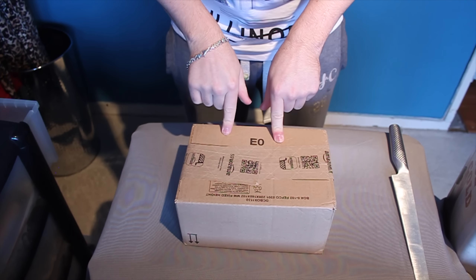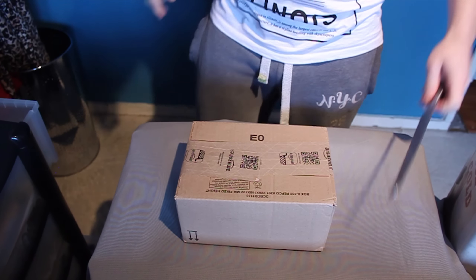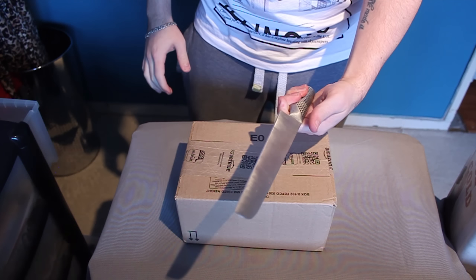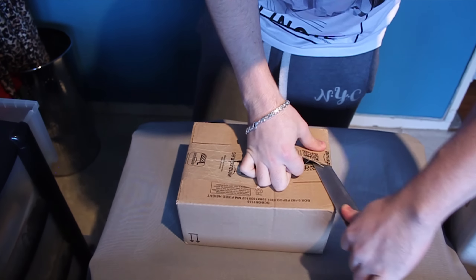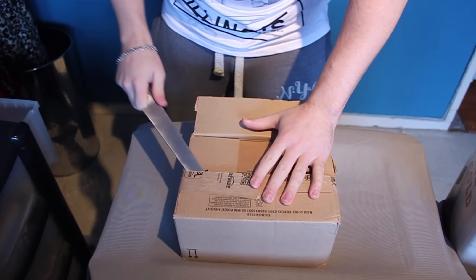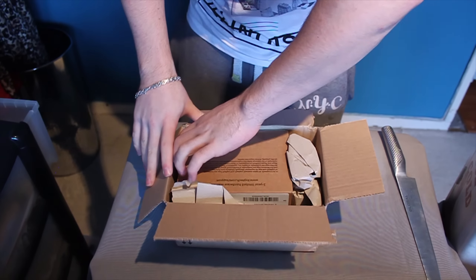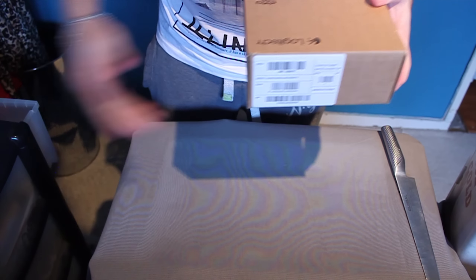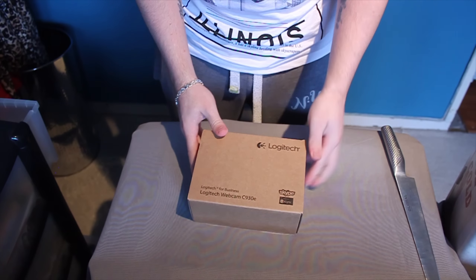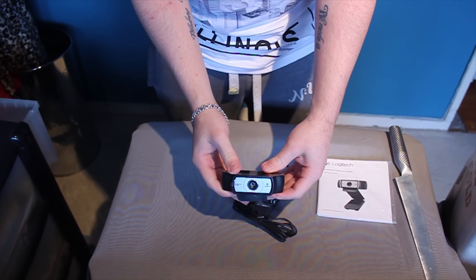Here's the first package — I don't know if it's the thing I ordered or the thing Grace ordered. Let's open it up and take a look. I've got a sword — look at the size of that, it's like a machete! Please be careful opening boxes with knives, and if you're young get your mum and dad to open them. Okay, so this is my new webcam — it's the Logitech C930e.